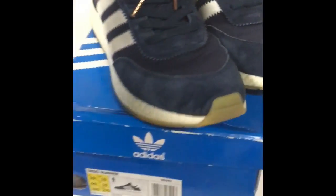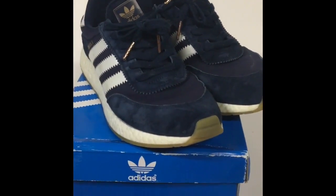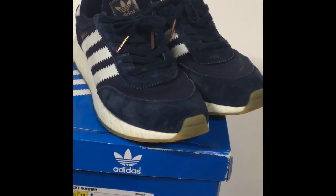I got a size 10.5, but I should have gotten a size 11 because I normally wear an 11. So I would say these fit true to size — I just should have gone up a size knowing that I wear an 11.